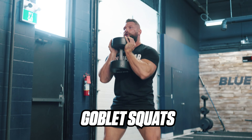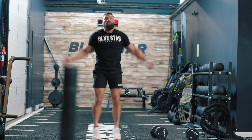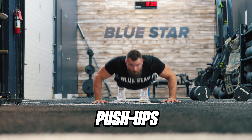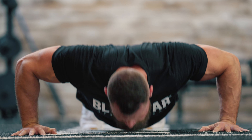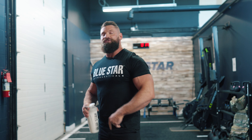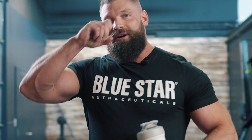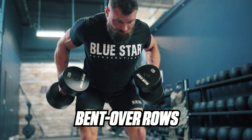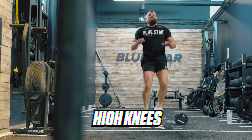For our first superset, we have a goblet squat. Our second exercise in that superset is going to be jumping jacks, nice and easy. After that, we're going to be doing push-ups — you don't require any equipment for that. We're going to be supersetting that with mountain climbers. And then our third superset is going to be bent-over rows, supersetting that with high knees.